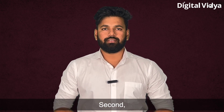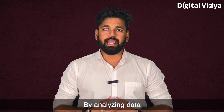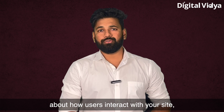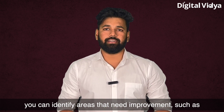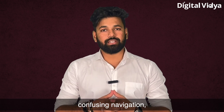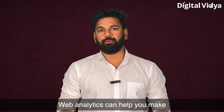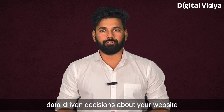This information can be used to tailor your website content and marketing efforts to better meet their needs and preferences. Second, web analytics can help you improve your website performance. By analyzing data about how users interact with your site, you can identify areas that need improvement, such as slow loading times, confusing navigation, or poorly written content.